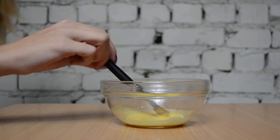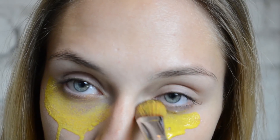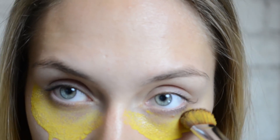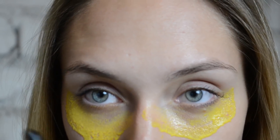Now apply the mixture with the help of the brush underneath the eyes. It doesn't just remove dark circles — it also makes the skin around the eyes look smoother and softer. It tightens the skin and helps treat wrinkles around the delicate eye area.